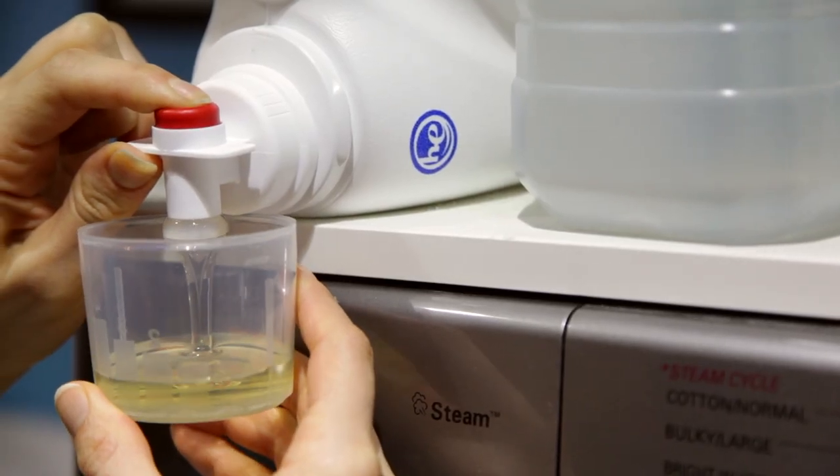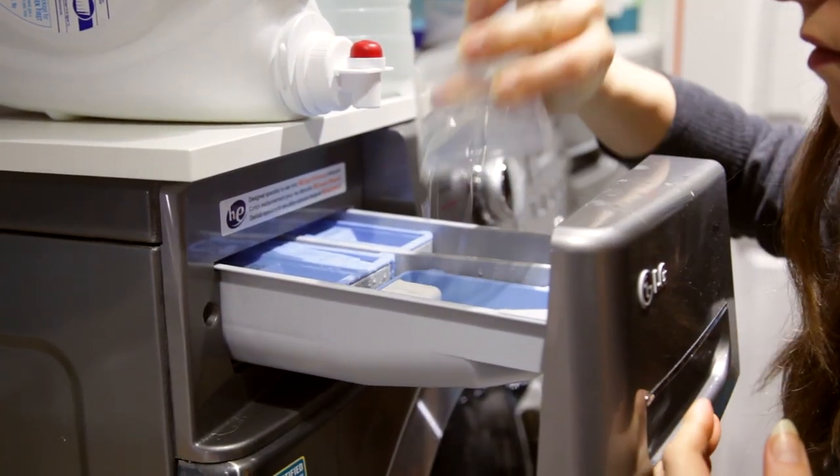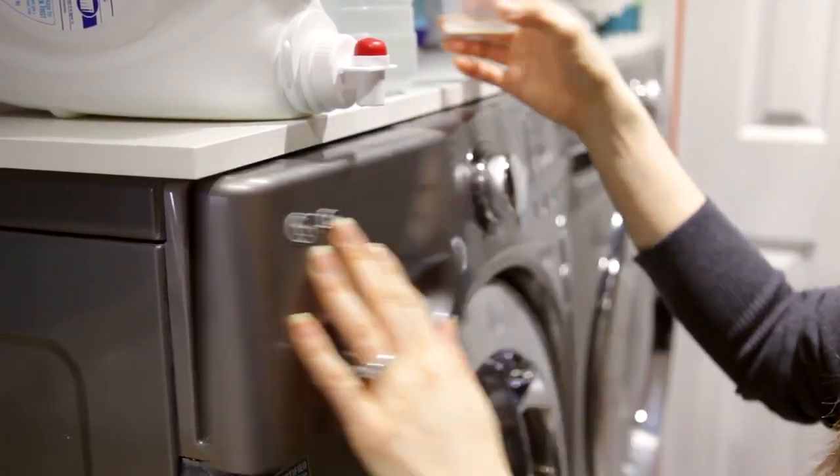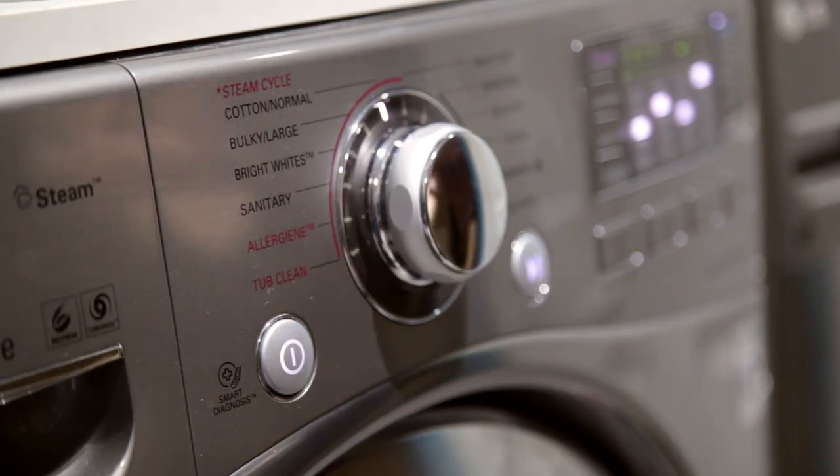By the way, when companies make instructions on the back of their package, it's there for you to read. So check them out and figure out exactly how much you need to use for the appropriate dose for the situation that you need to clean.